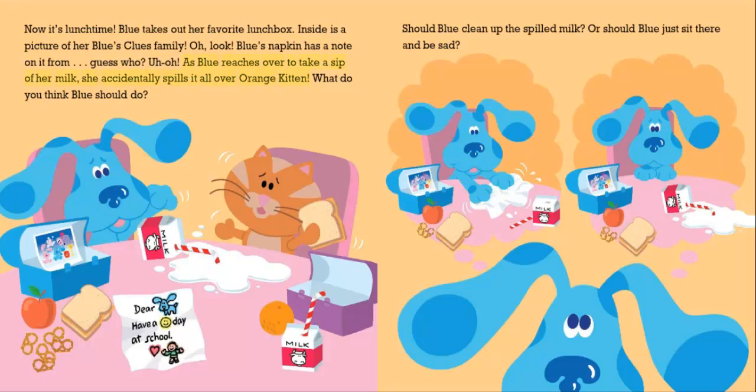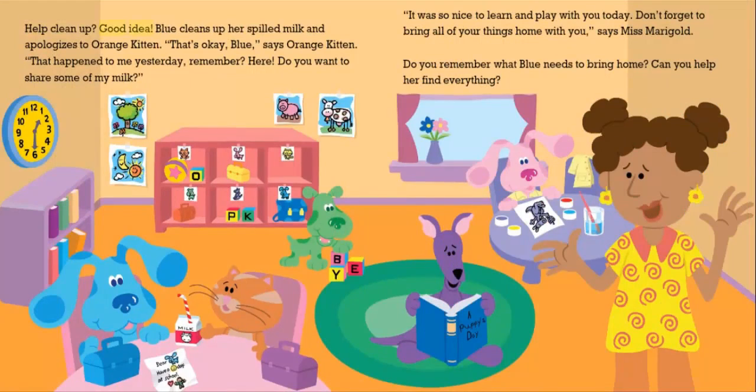As Blue reaches over to take a sip of her milk, she accidentally spills it all over Orange Kitten. What do you think Blue should do? Should Blue clean up the spilled milk, or should Blue just sit there and be sad? Help clean up. Good idea. Blue cleans up her spilled milk and apologizes to Orange Kitten. "That's okay, Blue," says Orange Kitten. "That happened to me yesterday, remember? Here, do you want to share some of my milk?"